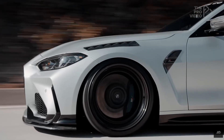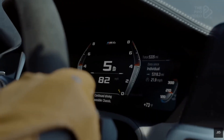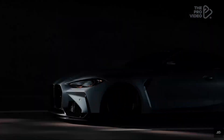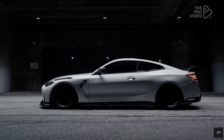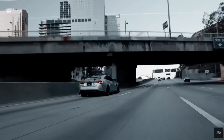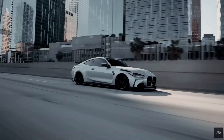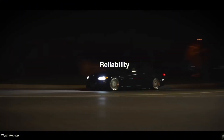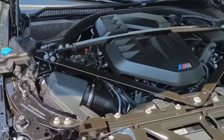When it comes to real-world ownership, this is where the B58 shines. It's everything enthusiasts ever wanted: powerful, efficient, reliable, and stress-free to own. Owners routinely push past 100,000 miles with minimal maintenance — no chronic oil leaks, no random overheating, no drama. It's one of BMW's most dependable engines ever made, and that's saying something.